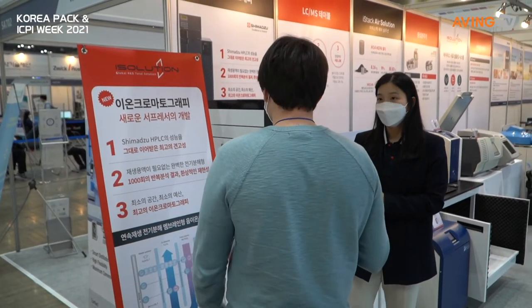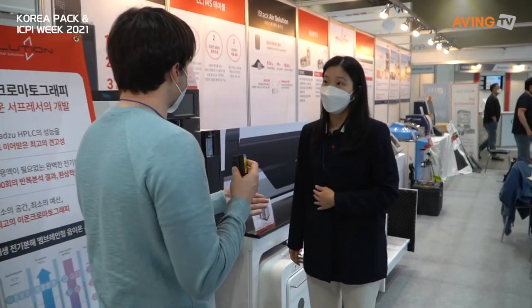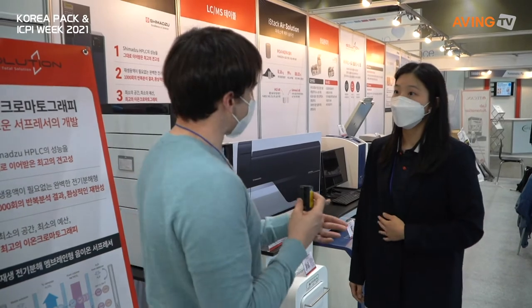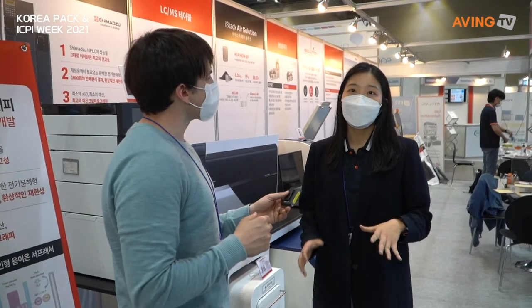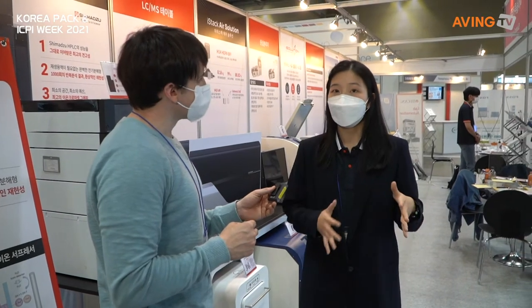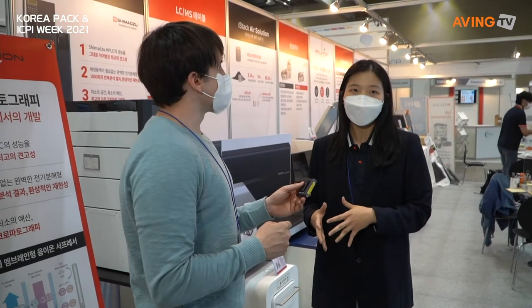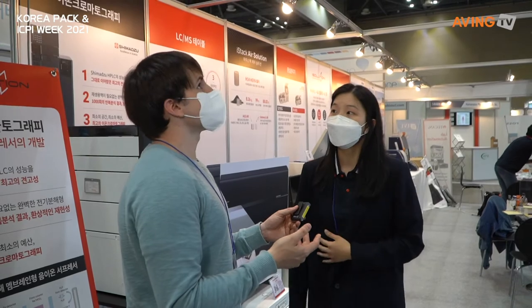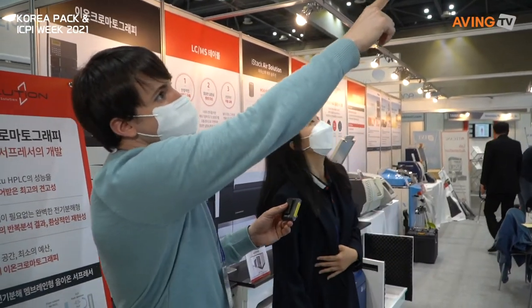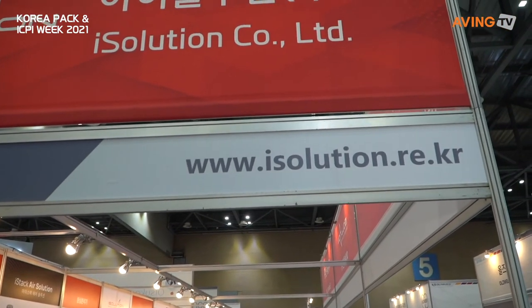Thank you so much for sharing this with us — it's really interesting. You're mostly B2B with pharmaceuticals. How do people find you if they want to buy your products? We work on two pathways: we work with dealers, and we also work with end customers directly. If you just search for iSolution, you can check our website — iSolution.re.kr. Thank you so much, really appreciate it. Good luck with everything.